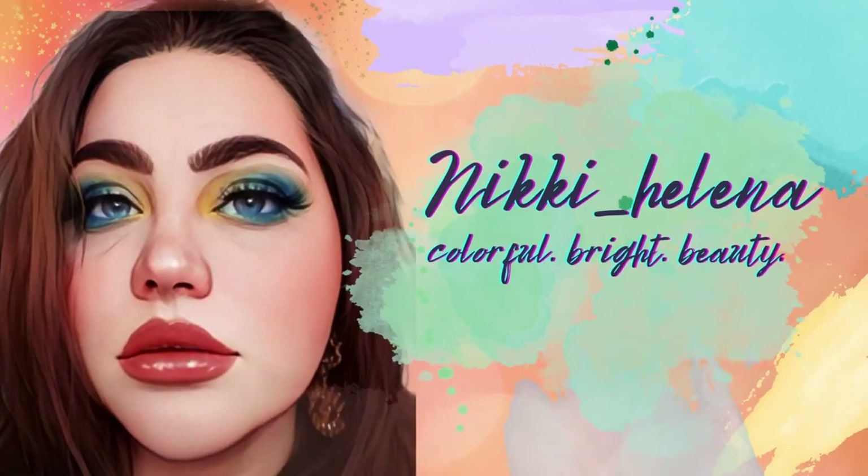Welcome back to my channel! Today we are talking about the new makeup releases for this week, so if you want to see what's new and fun in makeup, keep on watching. If you're new here, hi, my name is Nikki. I absolutely love colorful makeup and everything that is fun and colorful, so if you want to see that more in your timeline, subscribe — I upload three times a week.